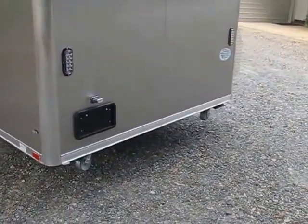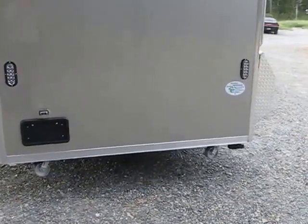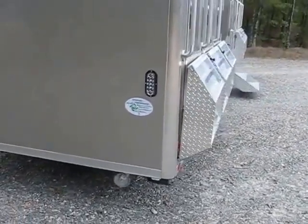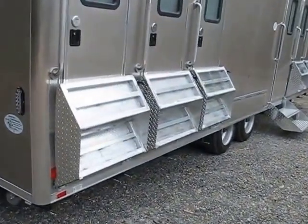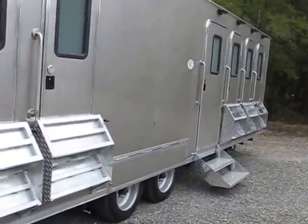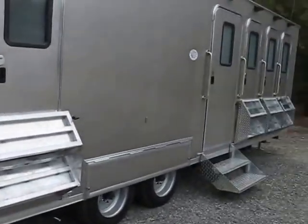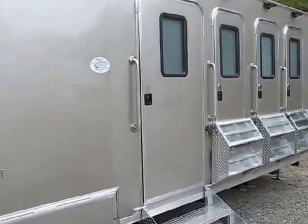This trailer has some caster wheels on the back since it's built low to the ground — that's just a little insurance that it doesn't drag. The steps fold up against the side for a really clean appearance going down the road.